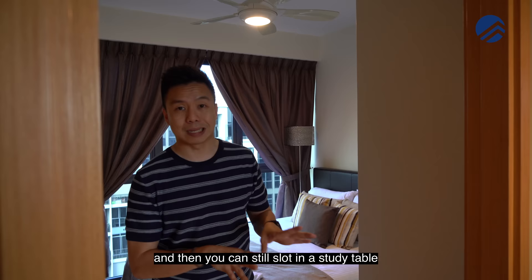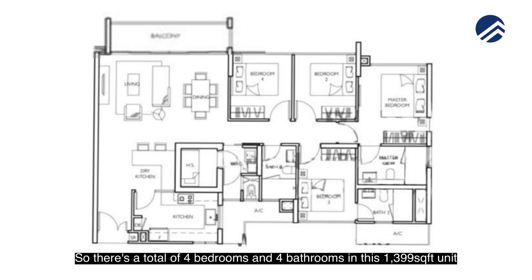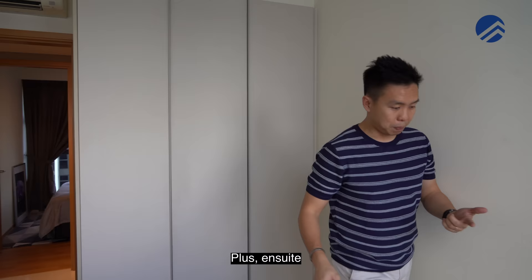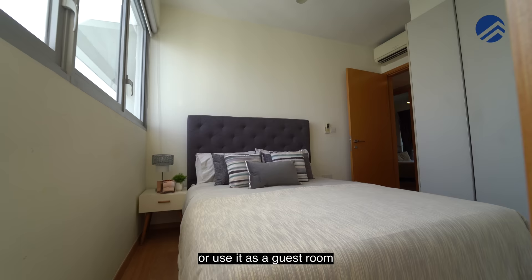The junior master has its own ensuite — that's why it's called a junior master. So there's a total of four bedrooms and four bathrooms in this 1,399 square feet unit. It has three panels of wardrobe space plus ensuite with a nice standing shower. This room would probably be reserved for parents who stay in, or you could give it to one of your children or use it as a guest room.